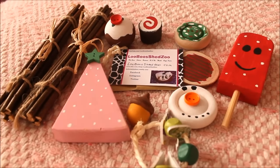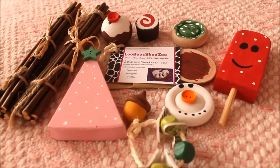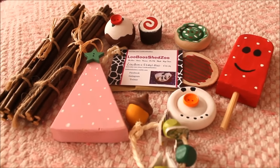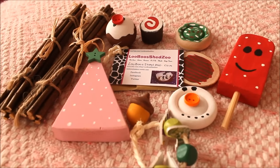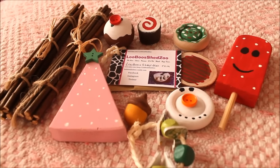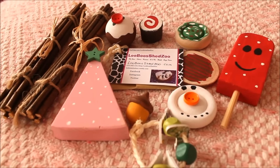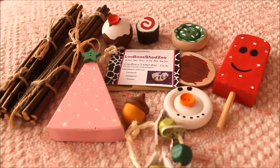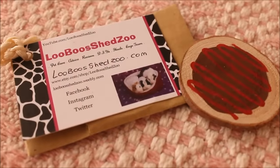Hello everyone, it's Charlotte here today and I'm going to be doing a Luboo's Shedsu shop haul. Lucy from Luboo's Shedsu on YouTube has recently just started up an online shop with handmade items, and lots of the stuff is absolutely adorable. I had to make an order because we've got Christmas coming up and I wanted some Christmas themed chews.